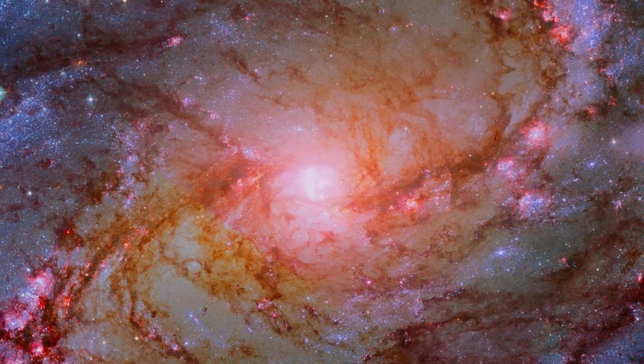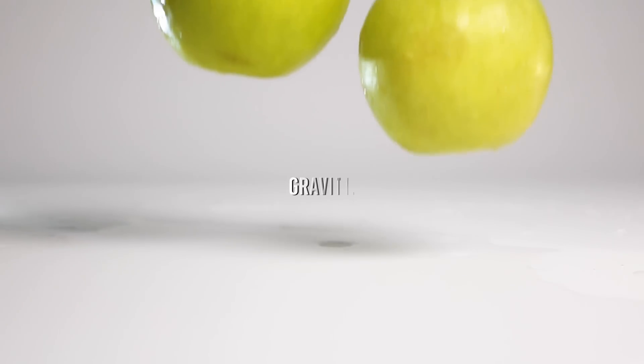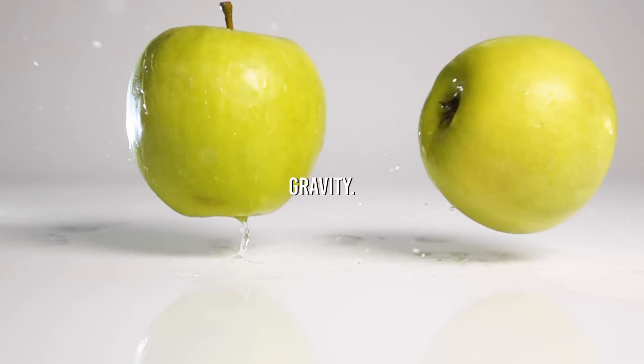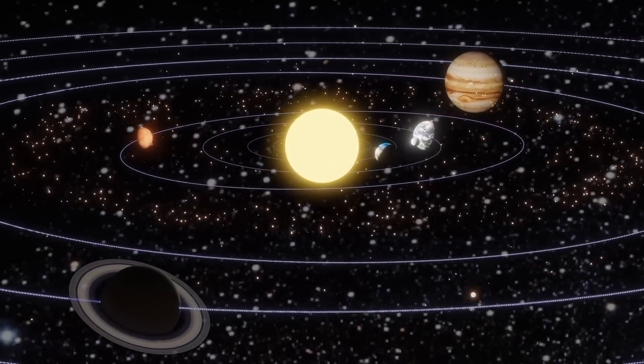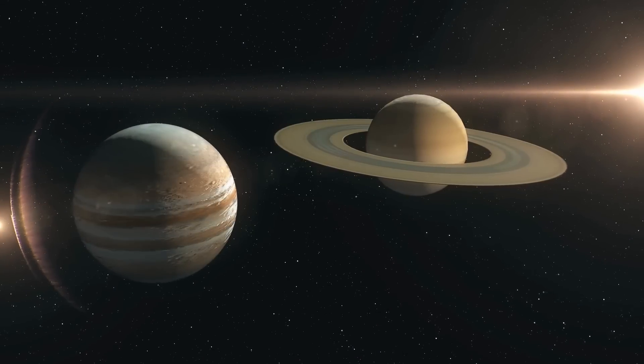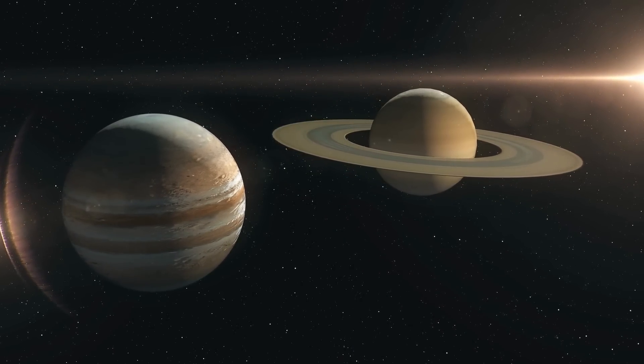Before we start with the thought experiment, we must remember one fundamental thing: gravity. In the solar system, all the planets remain in their places thanks to the gravity of the Sun, and in turn, each planet exerts different forces on the rest of the planets that depend on their distance and size.